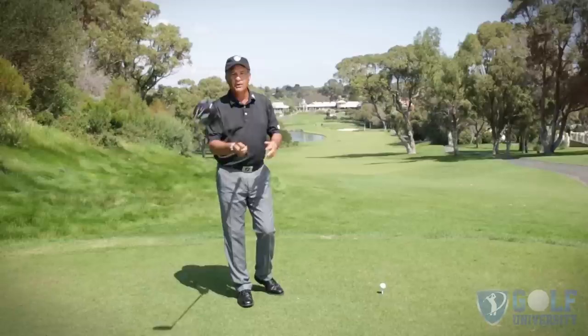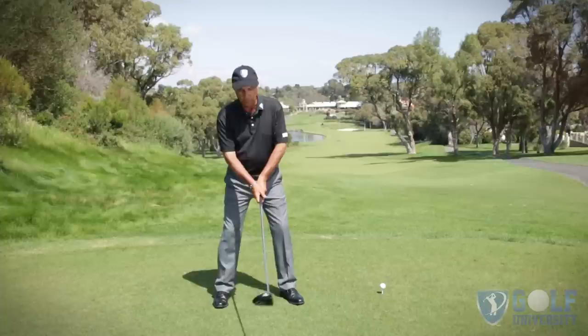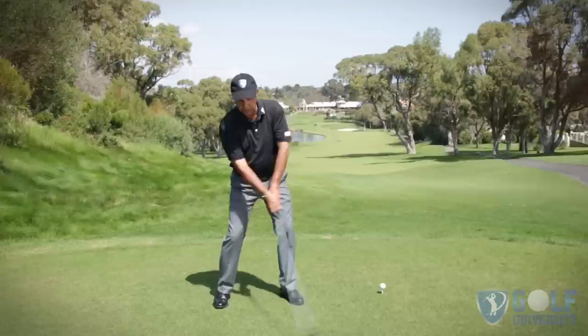They actually lose distance. What I'd like to show you is somewhere you can practice to get extra club head speed, which is going to translate into more distance without losing your accuracy. All you have to do is get your setup position, and from that good setup position, complete your backswing — that's the first thing you need to do. Most golfers tend to rush into the downswing before they even reach the top; the transition is just way too early.